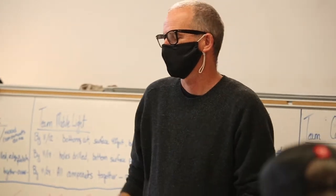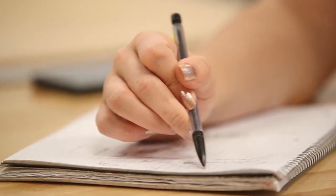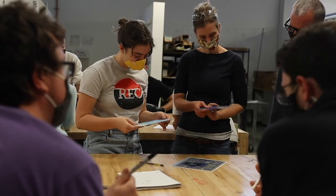Sometimes as students, we're always working in the abstract on problem solving, and this is an actual community partner that has a design problem for them to solve. I think it's really interesting to get real feedback from real clients on what their work is.